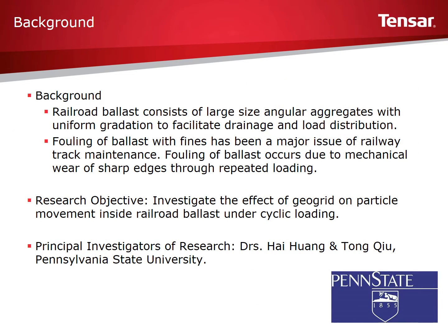Railroad ballast consists of large-size angular aggregates with uniform gradation. Ballast is placed under railroad ties to facilitate drainage and improve load distribution. Under repeated heavy loading, ballast particles move and rotate. Ballast movement results in a loss of track alignment. Additionally, this movement gradually erodes the ballast, increasing the number of fines and degrading the stability of the ballast by wearing down the sharp edges. Estimates from early research state that approximately 70-76% of fouling comes from ballast breaking.